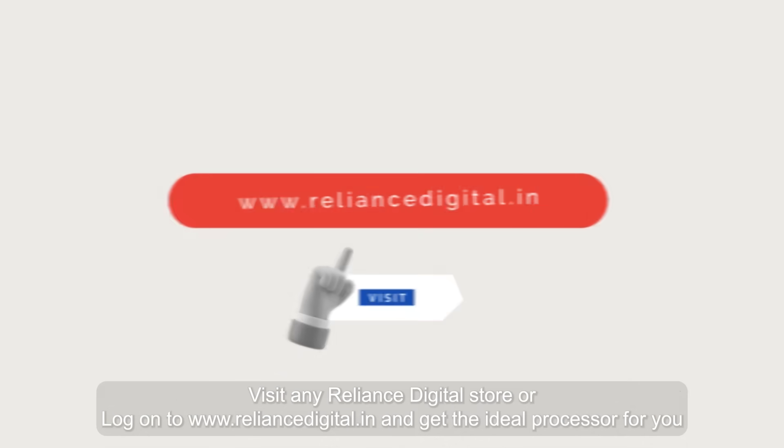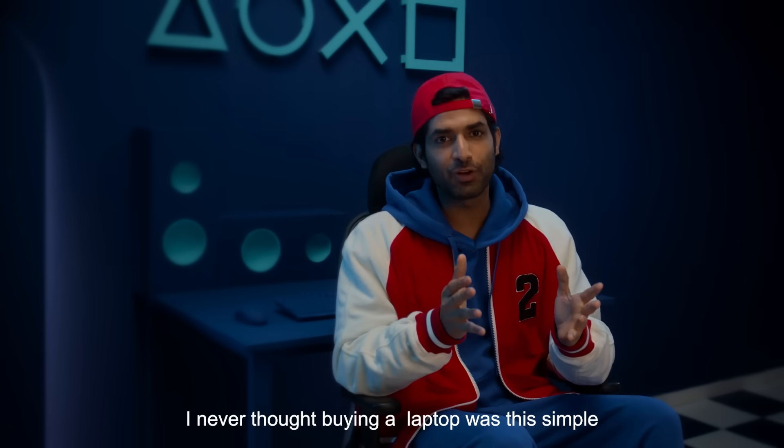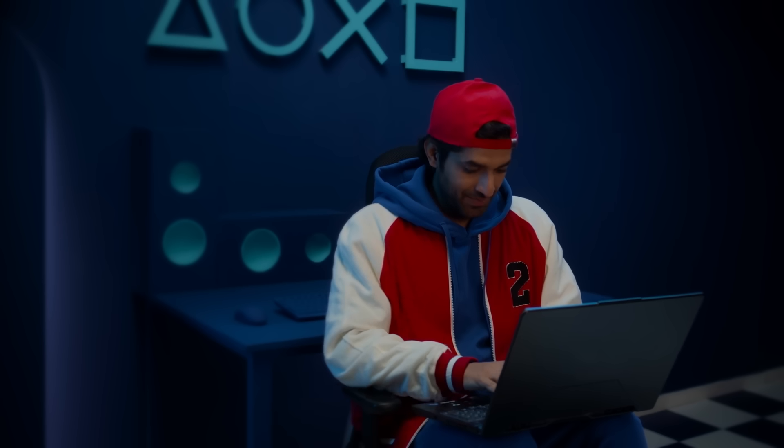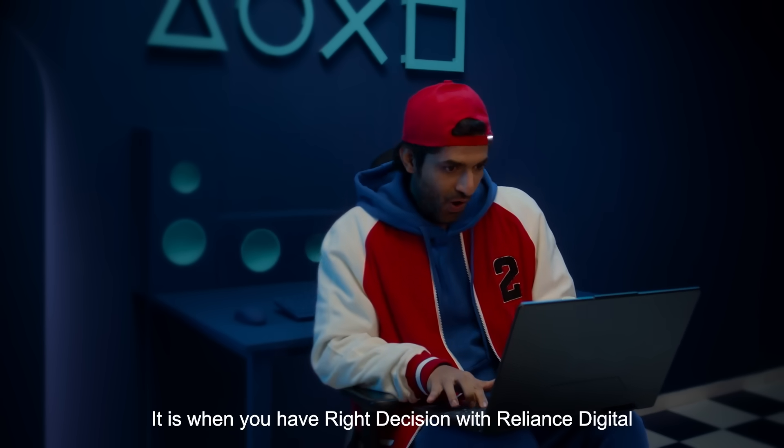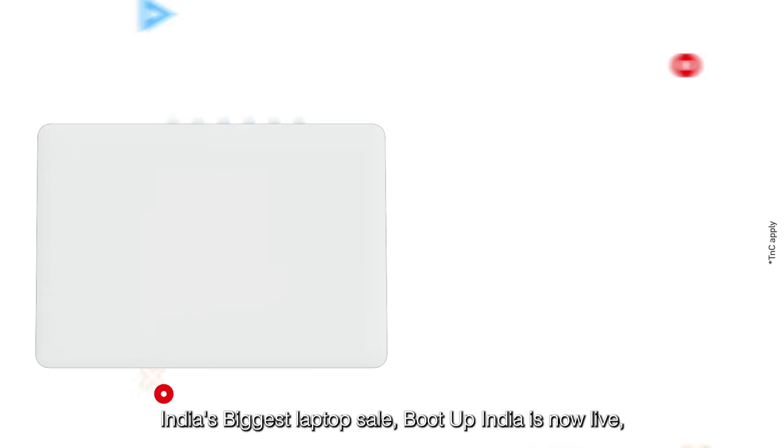Wow, dude, you have saved me from becoming a noob! I never thought buying a laptop was this simple. It is, when you make the right decision with Reliance Digital.